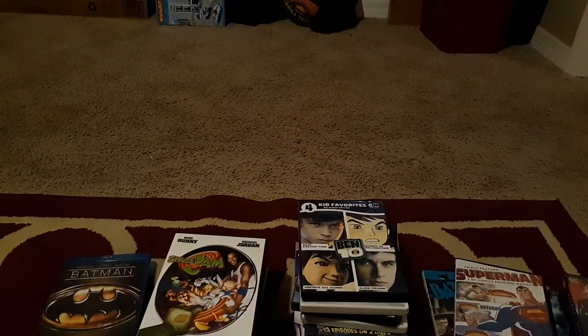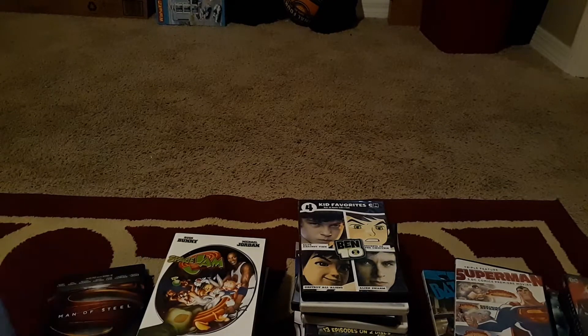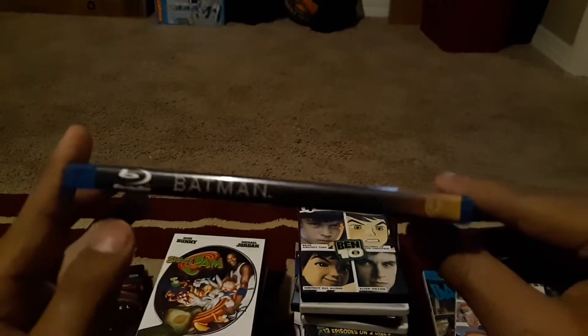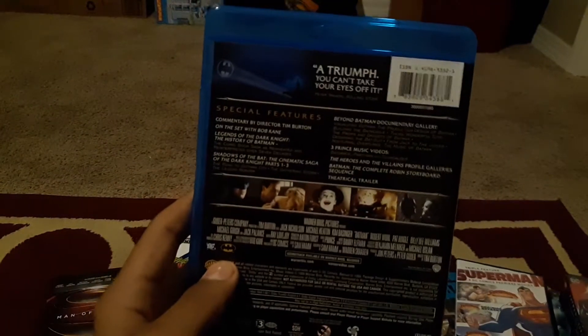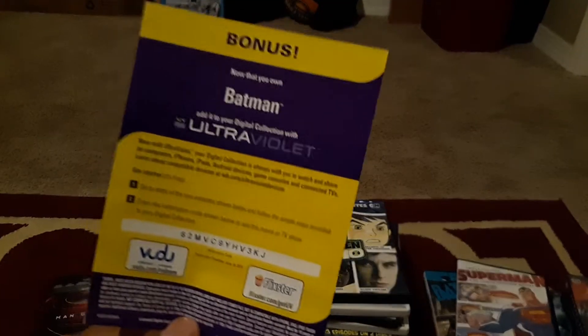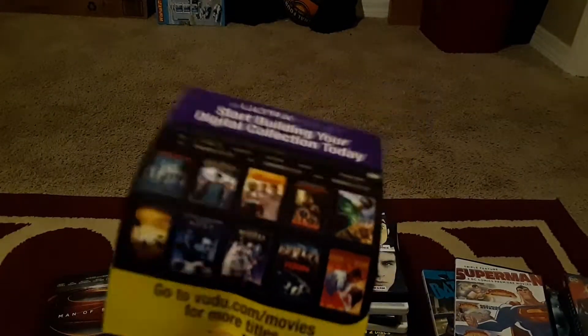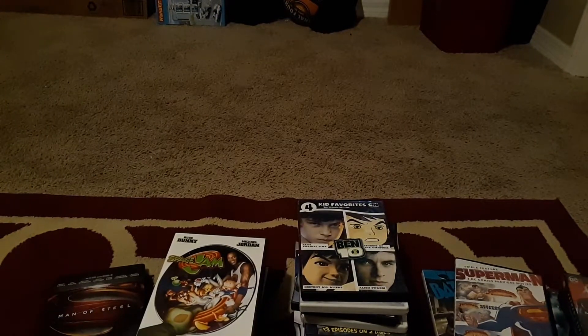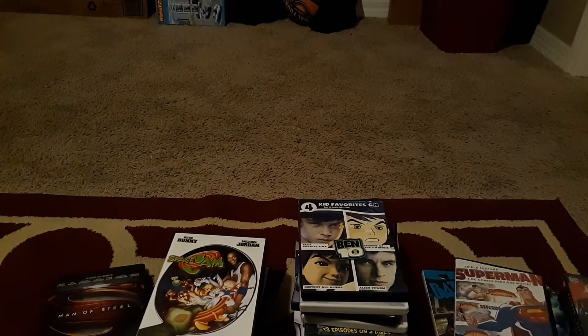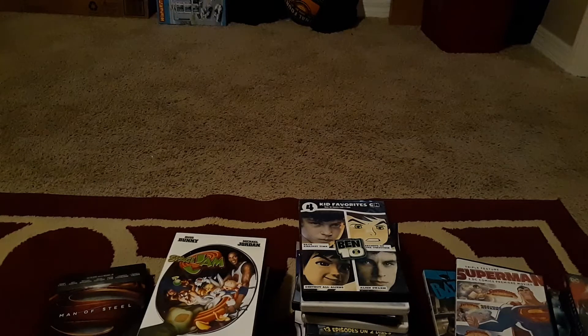That was animation — now let's get into superheroes. Here we have The Batman. I did an unboxing of this recently; I got it from 7-Eleven for only five bucks. I already used all my digital codes before doing a collection video so I'm sorry if you wanted them. Here's the Blu-ray. This is a really scary Joker — this is my favorite Joker. A lot of people like Heath Ledger's Joker, and he's a good Joker, but he's not my favorite.